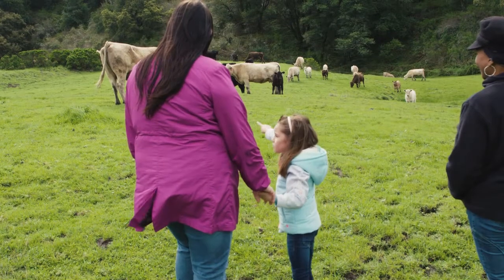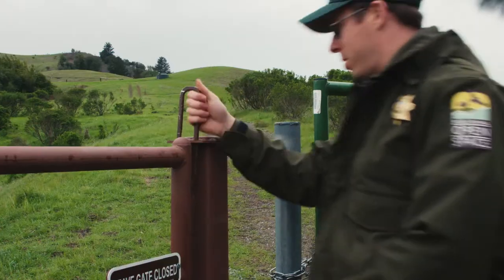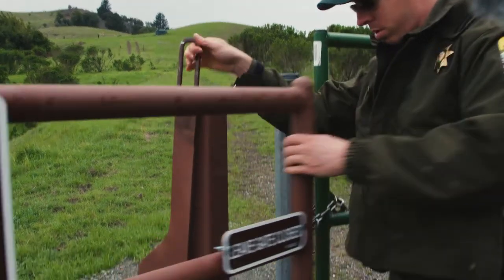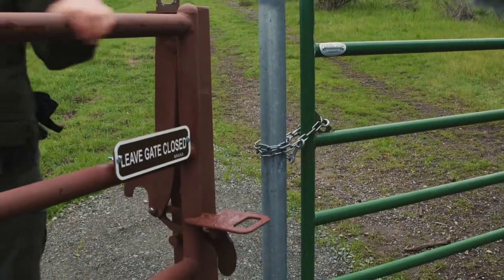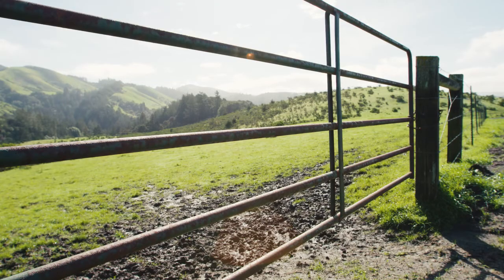As tempting as it may be, don't touch or try to pet cattle. Keep pedestrian gates closed and leave larger vehicle gates as you find them, open or closed. Vehicle gates will normally be left open when cattle are moving between pastures.